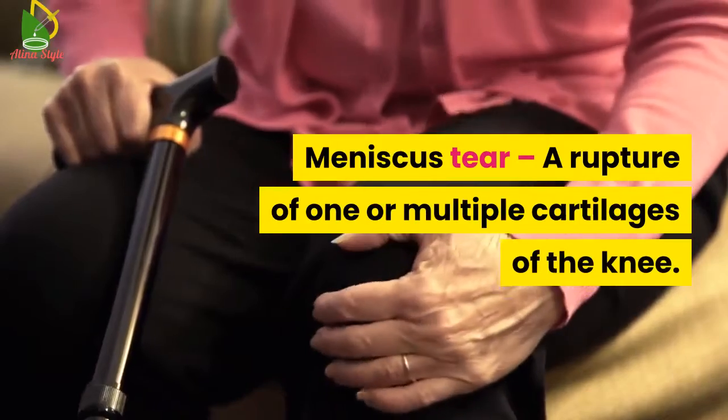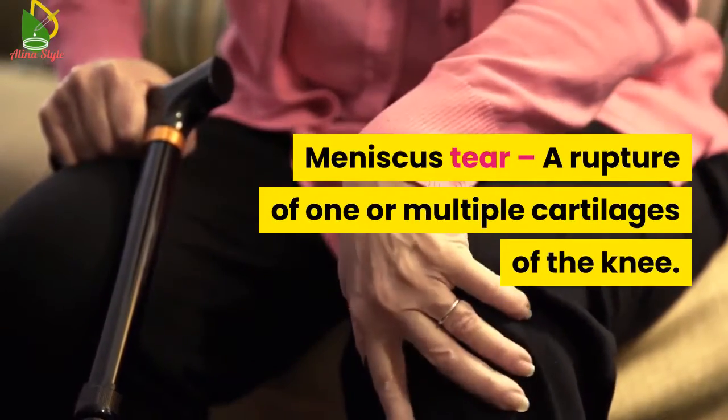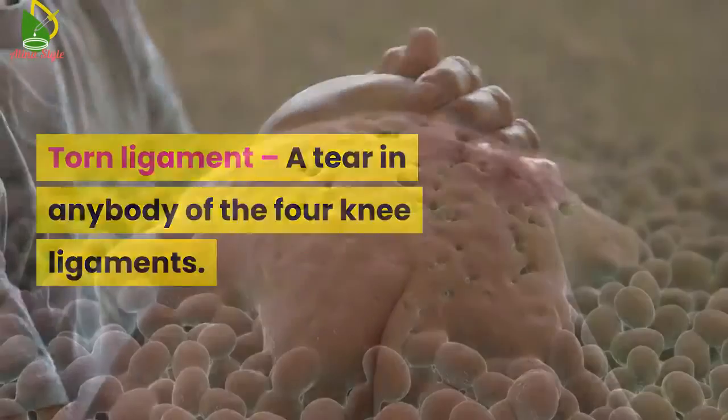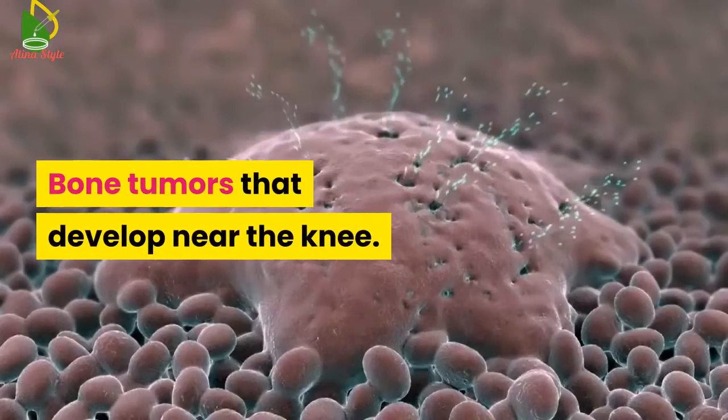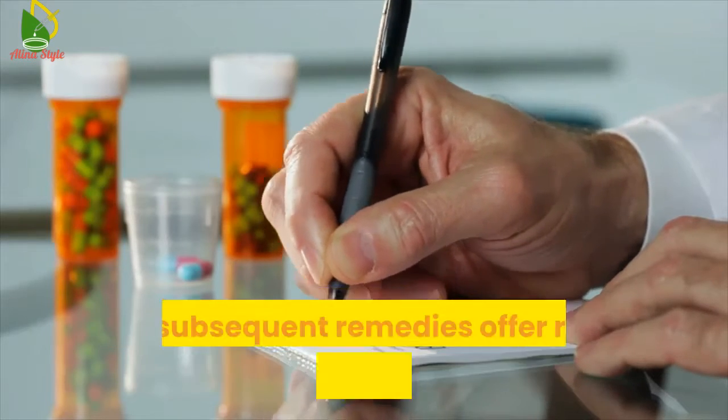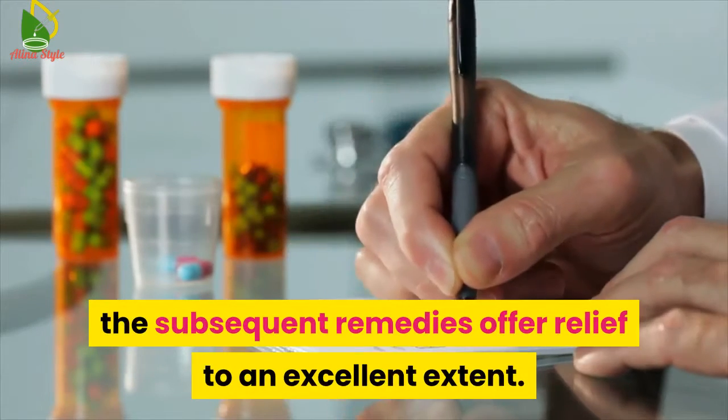Meniscus tear — a rupture of one or more cartilages of the knee. Torn ligament — a tear in any of the four knee ligaments. Bone tumors that develop near the knee. No matter what the cause of your constant knee pain is, the following remedies offer relief to a great extent.